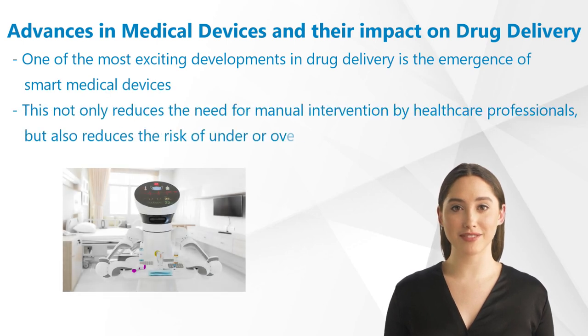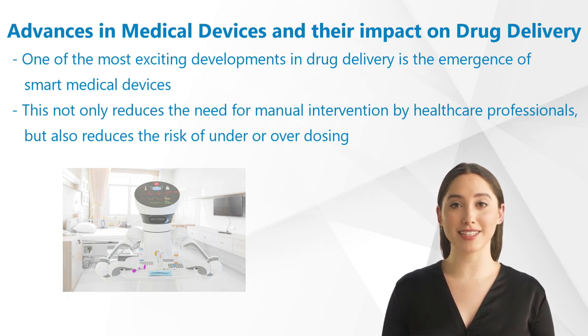One of the most exciting developments in drug delivery is the emergence of smart medical devices. These devices have sensors that can detect changes in a patient's condition, such as changes in glucose levels for diabetic patients, and adjust the dosage accordingly. This not only reduces the need for manual intervention by healthcare professionals, but also reduces the risk of under or overdosing, which can lead to serious complications.